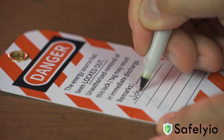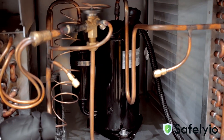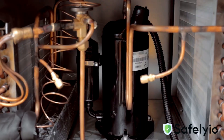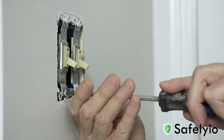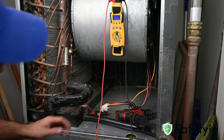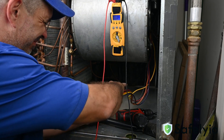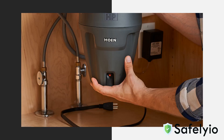Lockout-tagout is required for job tasks that involve de-energizing equipment before maintenance and repair activity can be performed. Some common examples include repairing electrical outlets, working on light switches, ceiling fans, and other permanently wired electrical fixtures, servicing air conditioning equipment, and inspecting any other equipment that might contain hazardous energies. Lockout-tagout is not required for equipment with a cord and plug, as long as it is not plugged into a power source and the employee servicing the equipment has exclusive control of the equipment.